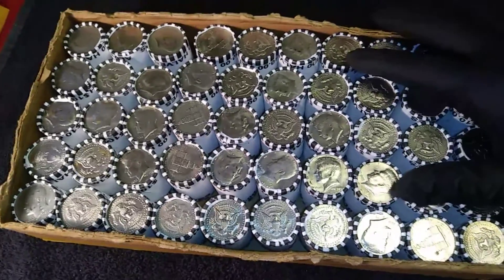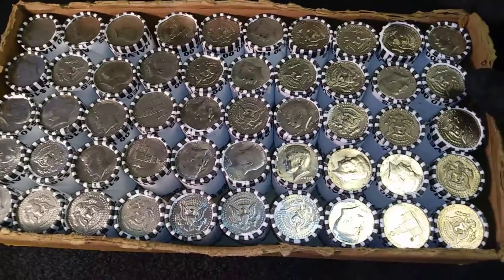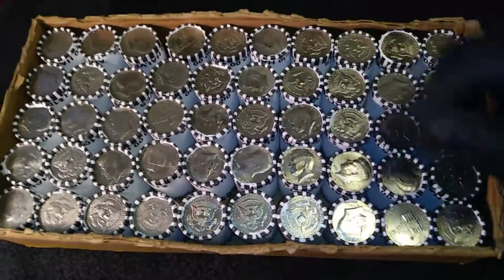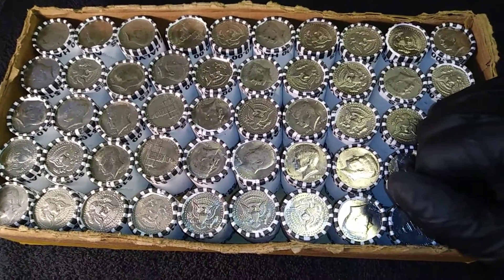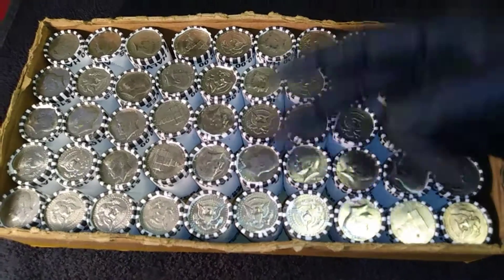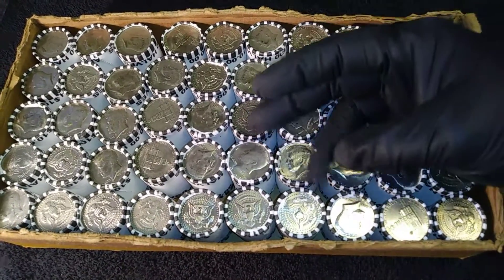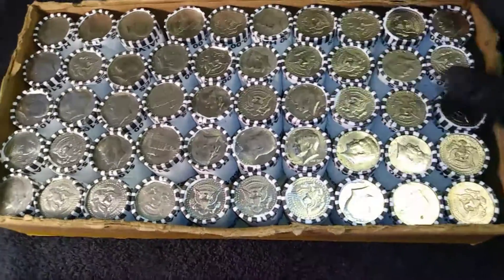Alright YouTube, I'm back and I have them flipped over. I didn't see any necessary Enders. The Enders that I'm looking for are 1965 through 70 — those are 40% silver. Anything 1964 is 90% silver. And then before that, the Benjamin Franklin, the Walking Liberty, and of course the Barber Half Dollar. I've never found a Barber — I'd love to find one of those. Those are also 90% silver.